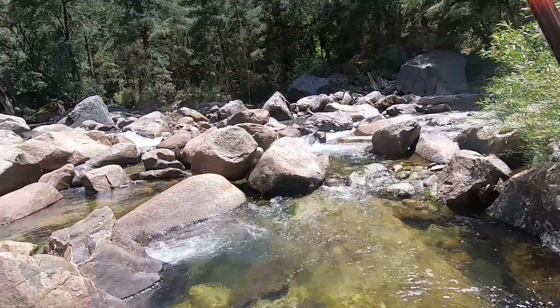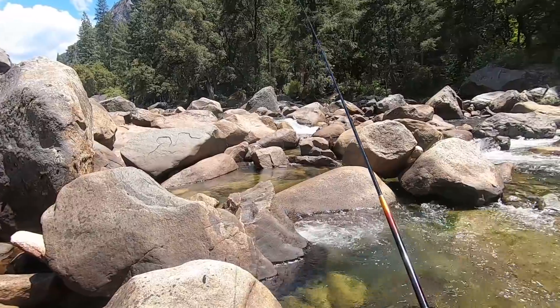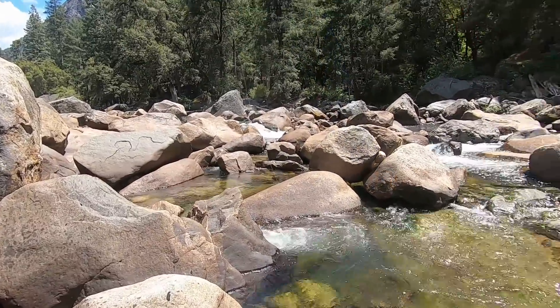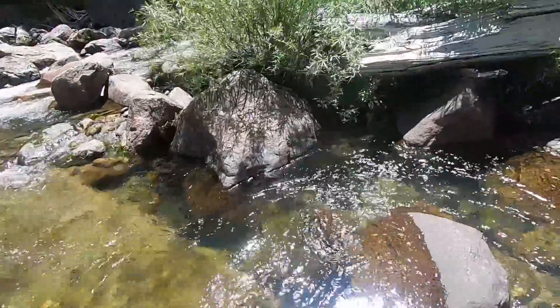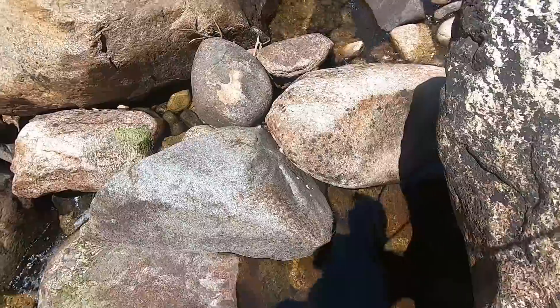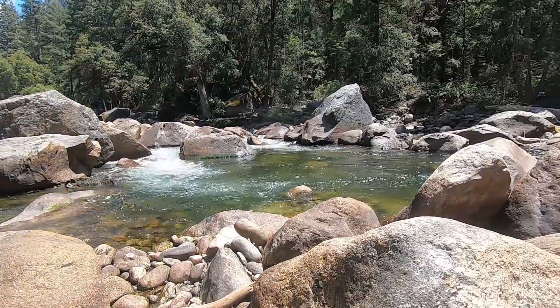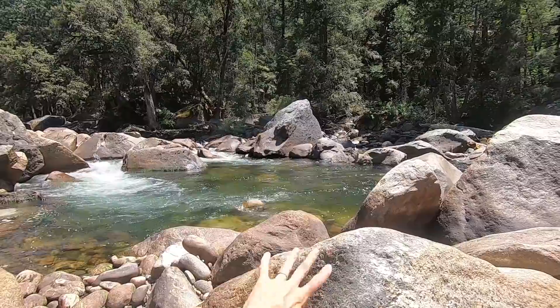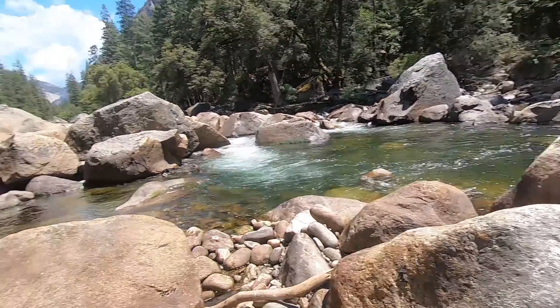I just saw a fish — I spooked a fish. That's a good sign. I'd always rather catch a fish than spook one, but at least I know there are fish in here. That wasn't a huge fish, maybe six or eight inches. This is what I saw from the road and wanted to fish — that's a big, gorgeous pool.